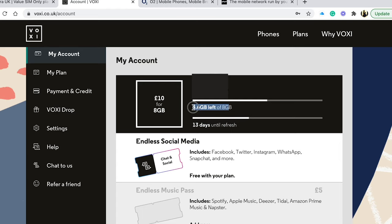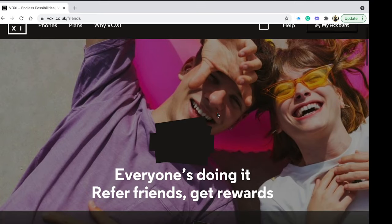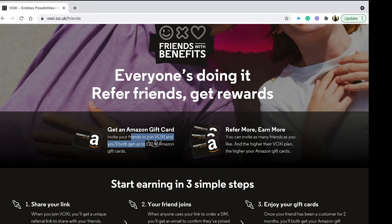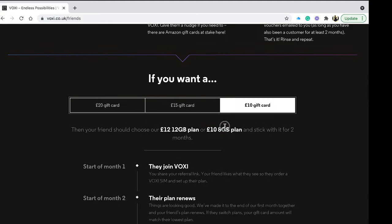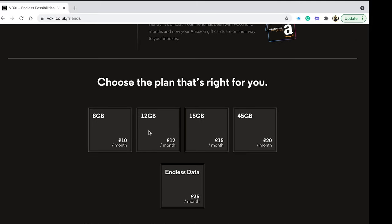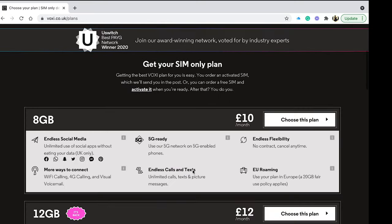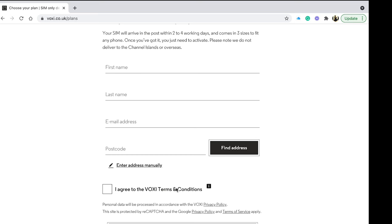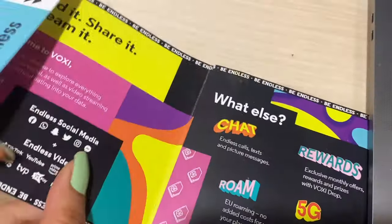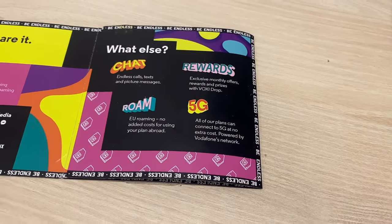I've been using this pack for the past 15 days and only 4GB has been used because Instagram and Facebook data is not utilized. I've added the link in the description box below. If you click on it you can avail a 20-pound Amazon gift card. Just go on the link and select whichever pack you want — the 8GB, 12, 15, or 45 — there are multiple options. Click 'Order SIM card', select your plan, put in your first name, last name, email address, and UK postcode, and two to three days later it's delivered to your house. It automatically renews every month so you don't need to worry about it.